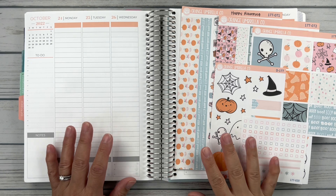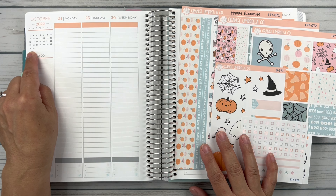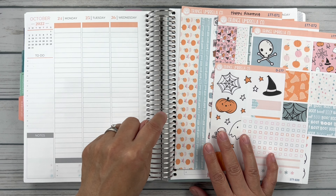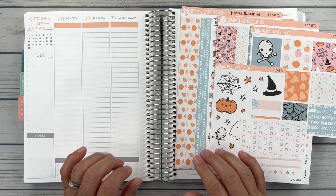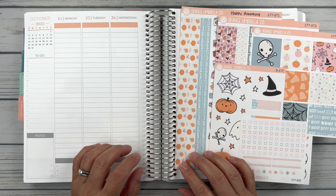All righty friends, so this is actually the last full week of October. The 24th through the 30th is what we're planning, which is kind of odd because since Halloween is on a Monday, it's actually going to fall in November in my planner the way that I use my book. So I am doing a very Halloween themed kit for this week. It's from Orange Umbrella Co. It's kit 177 and it's called Happy Haunting.